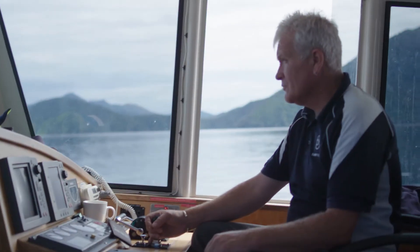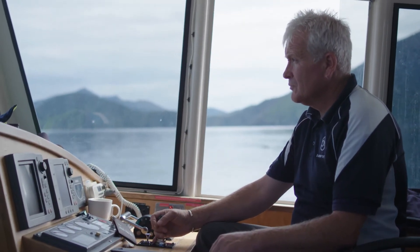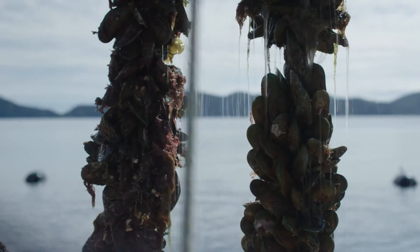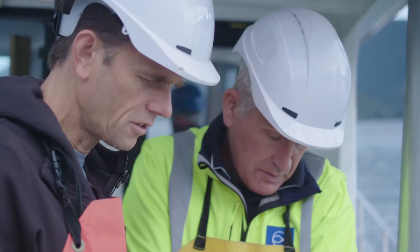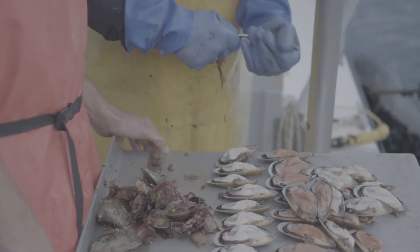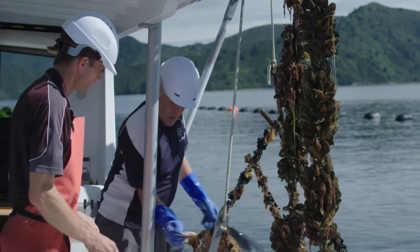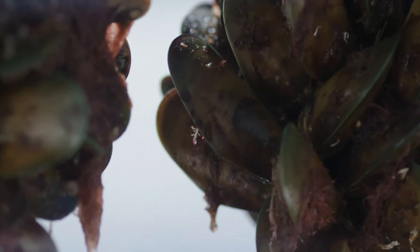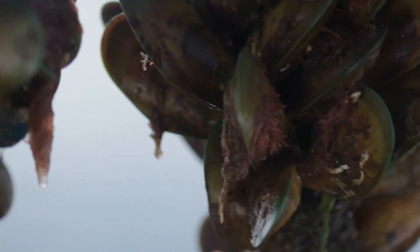Two years on since the first hatchery spat were released, it's time to see the results. They've definitely grown a lot quicker than the other ones. Look at the difference in uniformity — heaps of variation in those wild ones, and the hatchery stuff's really uniform. Years of research has finally paid off; the hatchery mussels are growing faster and more consistently than wild spat.